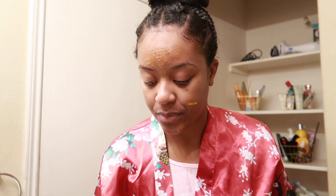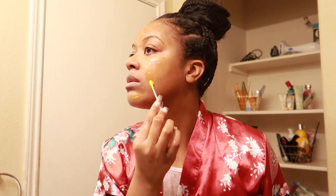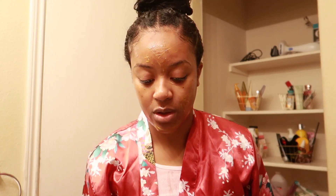I have some dark spots and freckles and I'm just going to spot apply the brightening mask there. For the rest of my face, I'm going to be using an intense hydrating mask — because who doesn't like hydration — and I'm going to put that everywhere else on my face. I'm gonna let this mask sit on my face for like 10 to 15 minutes and then I'll be back.